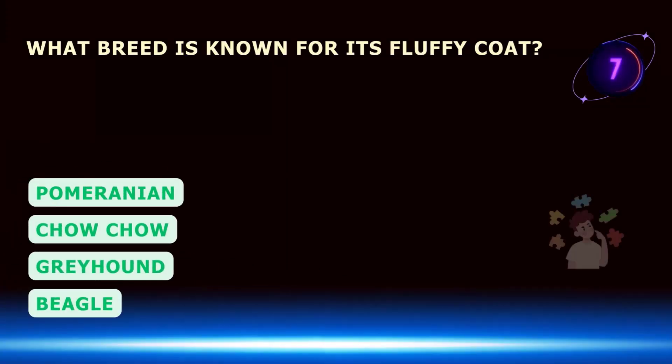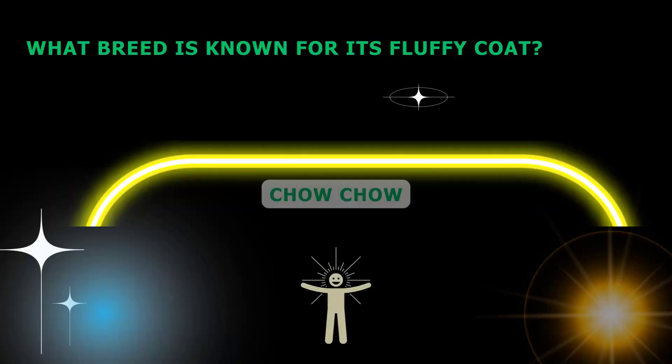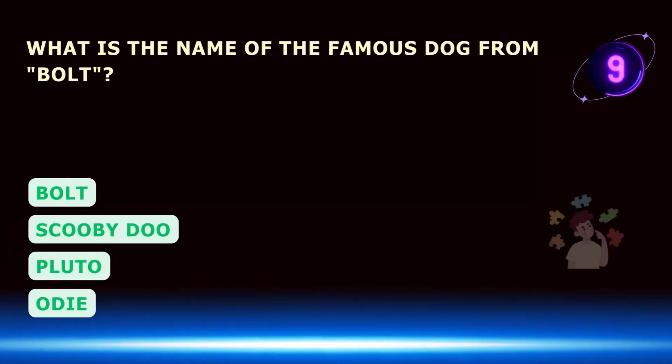What breed is known for its fluffy coat? What is the name of the famous dog from Bolt?